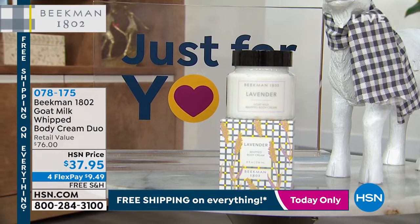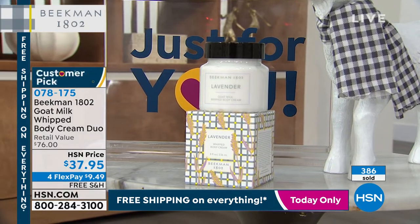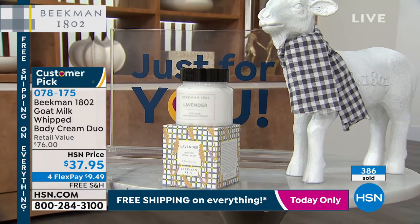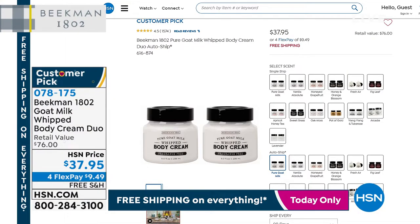You are getting to see the brand new exclusive lavender scent of the famous whipped body creams — you're getting two today. That's the full size $38. For less than the cost of one, we're going to send you two. Lavender was the top requested scent from you, the Beekman neighbors. You guys asked and asked and the boys are delivering today, and we're the only place that's got it. It uses beautiful lavender essential oils. It smells like you are honestly walking through a lavender field.